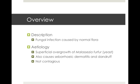Pityriasis versicolor is a fungal infection caused by the organism Malassezia furfur, which is a yeast. It's the same organism implicated in seborrheic dermatitis and dandruff, and it's not contagious.